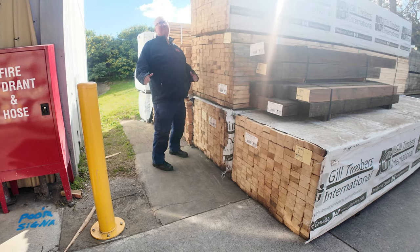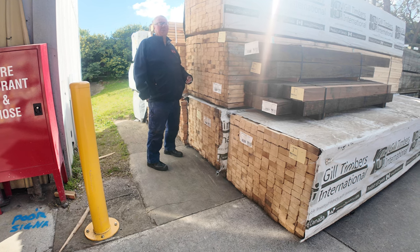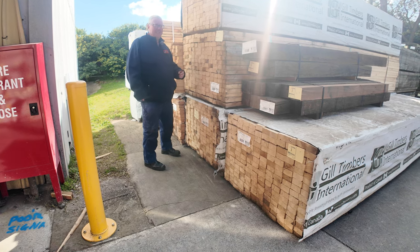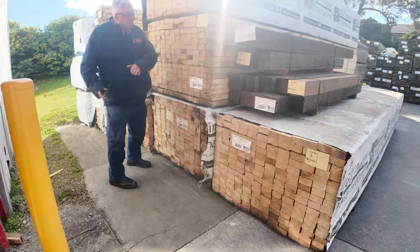Hello! Michael from Fowles here once again for tomorrow's Timber Auction Preview for Wednesday the 14th of August 2024 at 10am. Heaps of stock in this week — let's go for a walk and check it all out.